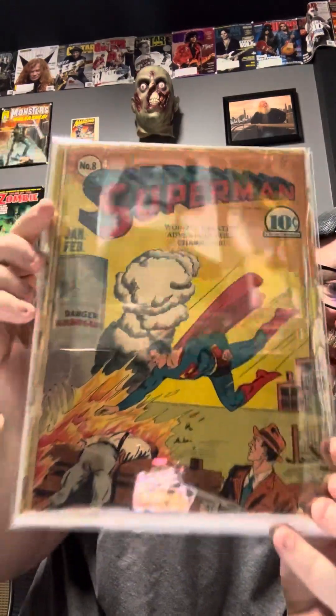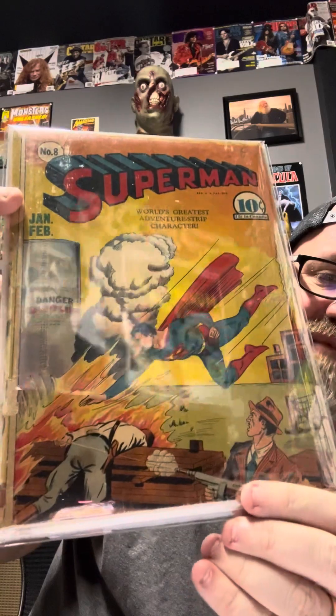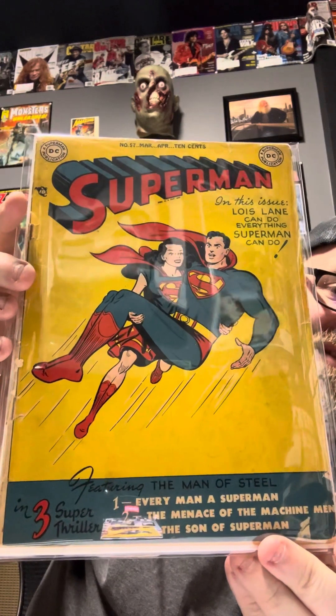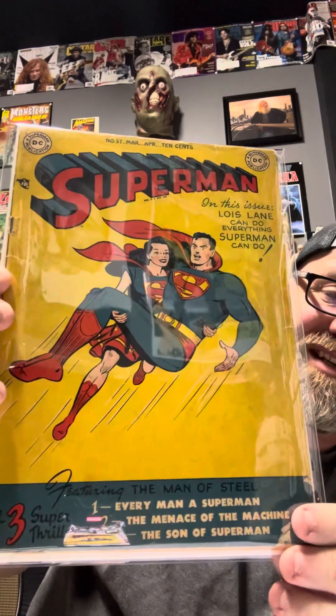Here is my first raw book — it's a yellow cover. It is Superman #8. Beautiful book. We've got this guy down here shooting a machine gun at a gas tank — not the smartest guy. Really cool book, glad to have that in the collection. We also have Superman #57, with Lois Lane taking care of Superman. Another beautiful yellow cover. Lois Lane can do anything that Superman can do.